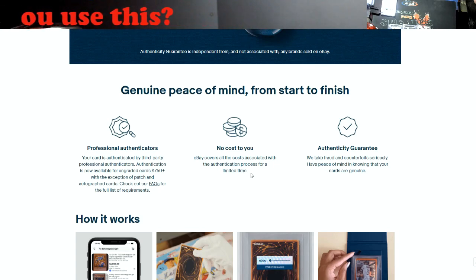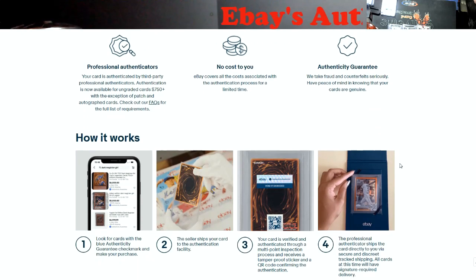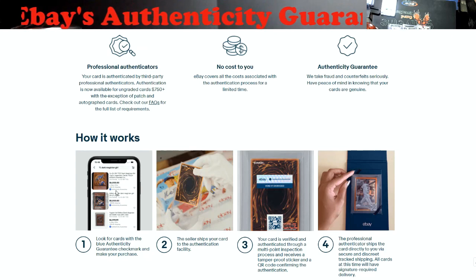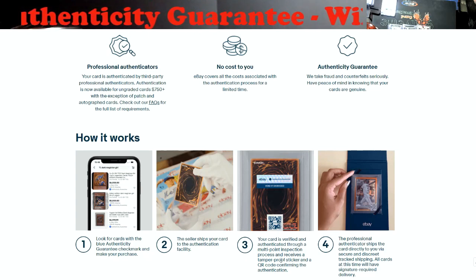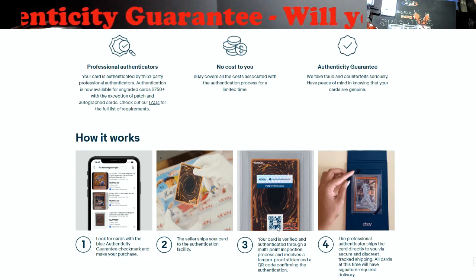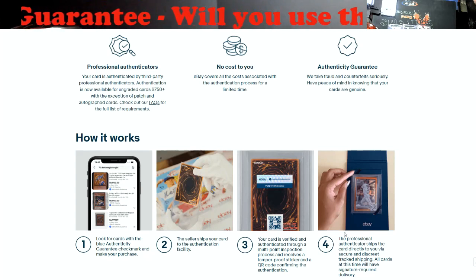There's their guarantee: 'We take fraud and counterfeit seriously, have peace of mind knowing your cards are genuine.' I'm sure some things are going to get through the system. So this is how it works: look for cards with the blue guarantee. Once you purchase it, the seller ships your card to the authentication facility — I believe that's CSG. They verify it through a multi-point inspection, put a tamper-proof sticker on the back, then mail it off to you in a pretty display package.